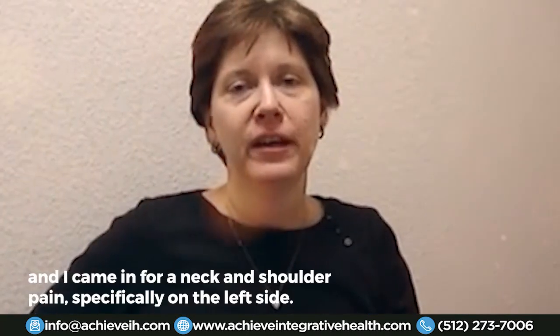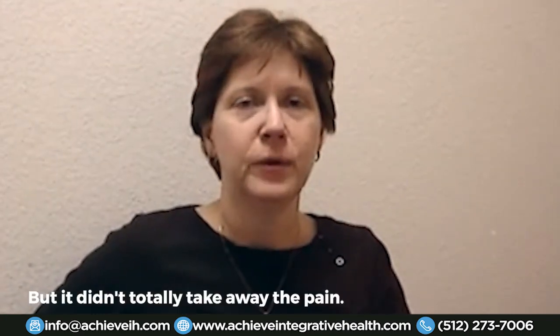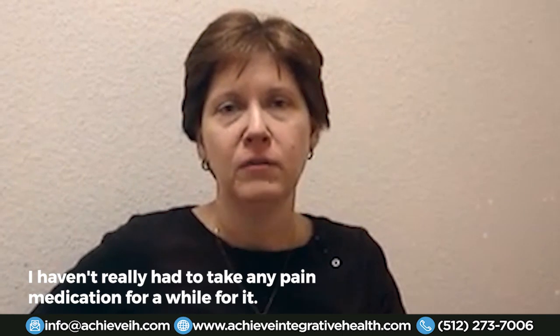I came in for neck and shoulder pain, specifically on the left side. I've done chiropractic and massage, and I think that helps, but it didn't totally take away the pain. I've been pretty successful with acupuncture — I haven't really had to take any pain medication for a while, so it's a lot better.